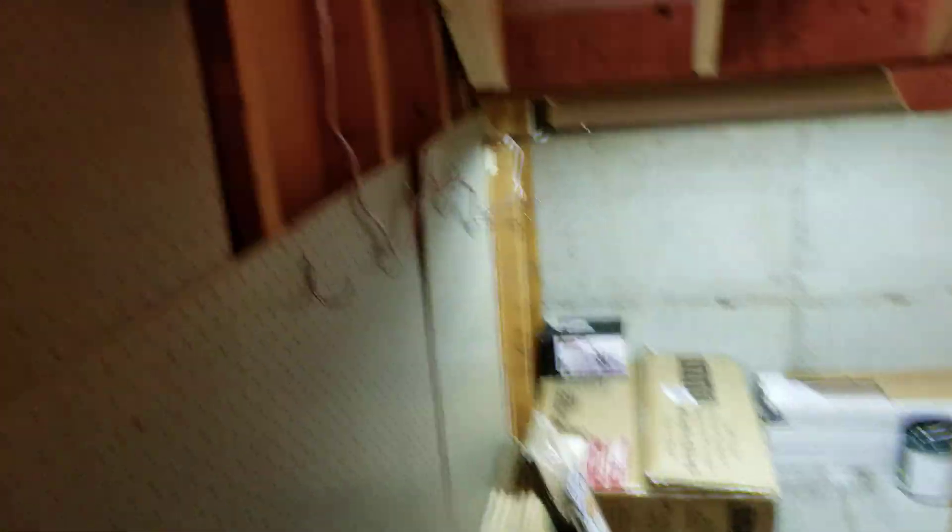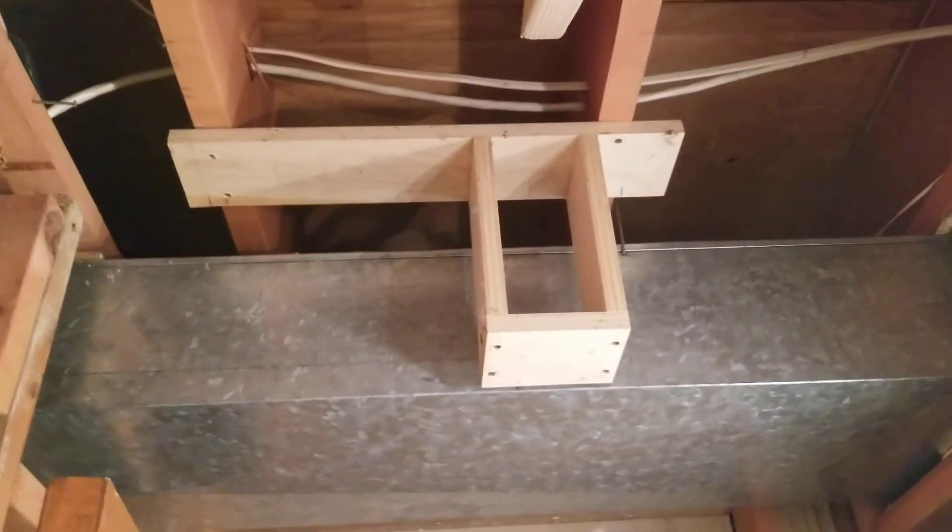That's the downstairs. Got storage under the stairs here — they always have this in a split entry home. It's a little nicer than usual — they've got all pegboard lined up for tools. There's power in there with lights wired to the outlet, and it goes all the way under the stairs so you can utilize every bit of it. Plenty of storage for everything.